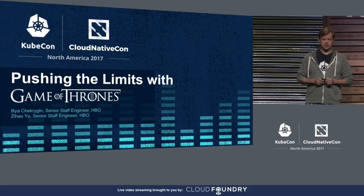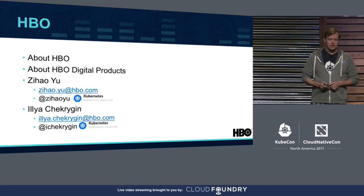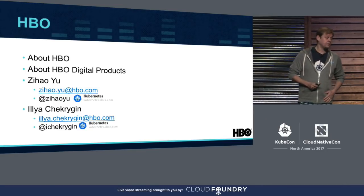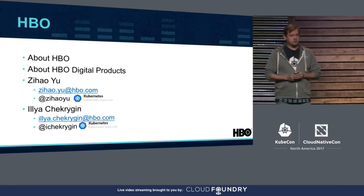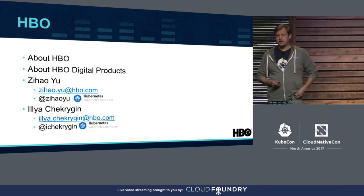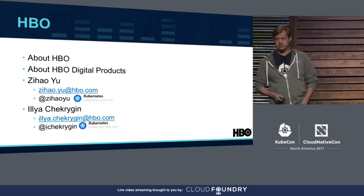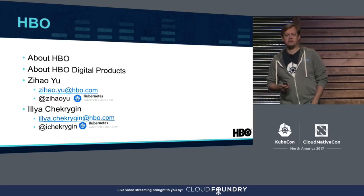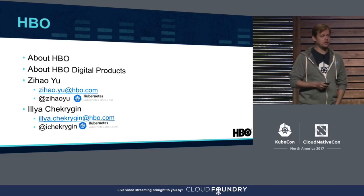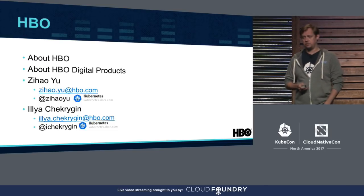Zee and I will split this talk. I'll tell you about the reasons, and Zee will cover how we got it done. HBO is home to the shows that everyone is talking about, from groundbreaking series to documentaries, sports, and the biggest blockbuster movies available anywhere. For over 40 years, people who love entertainment have recognized HBO as the original, the first, and the best place to find the world's most innovative programming.